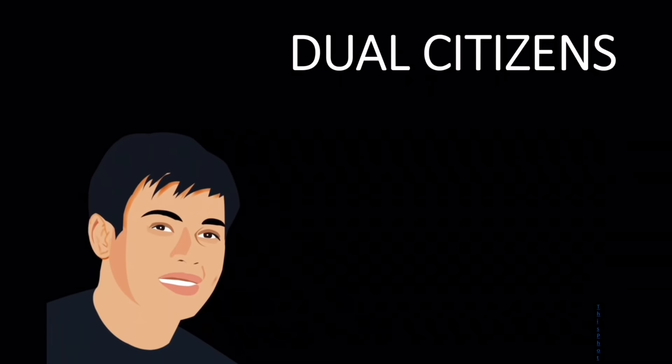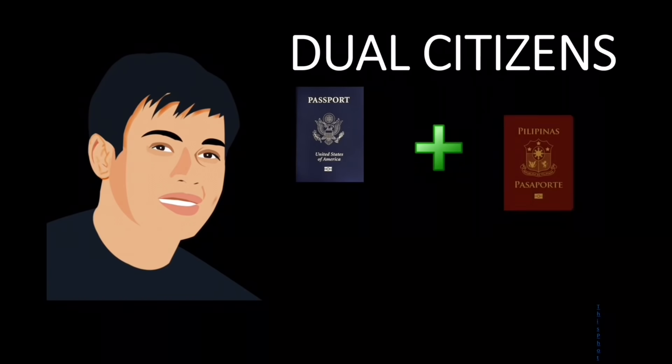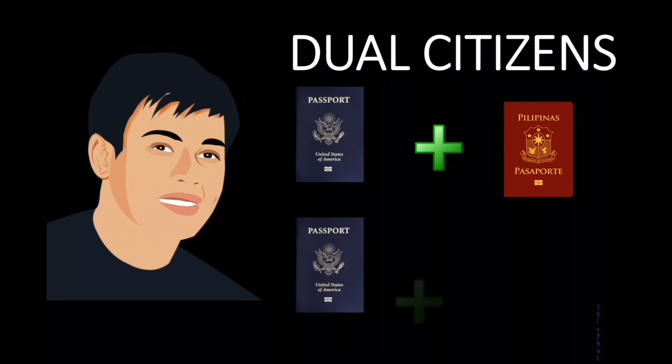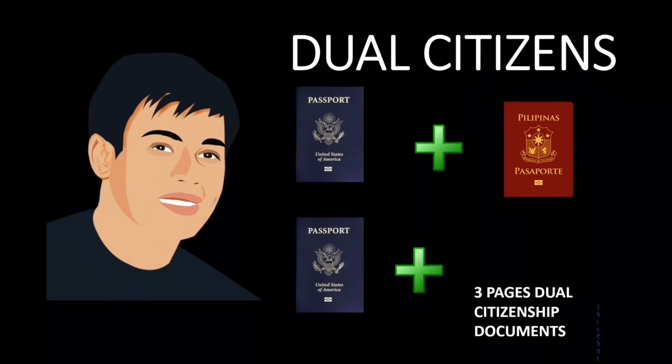All dual citizens have two options. First, you must present your foreign passport plus your valid Philippine passport, or your foreign passport plus the three pages of your dual citizenship documents. You must present all of them, not just the identification certificate.